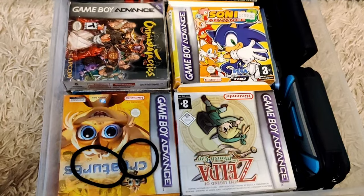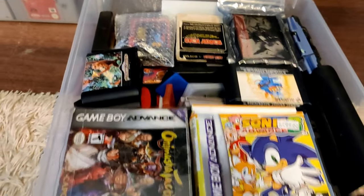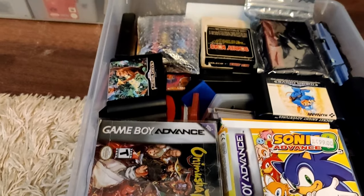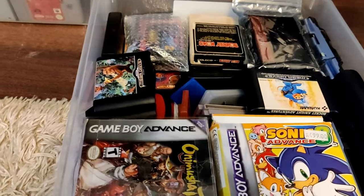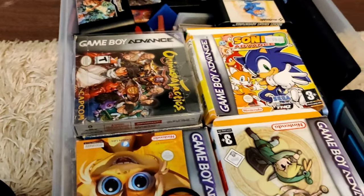I don't always go for complete boxed games — if the price is right, I'll buy the game loose. We have a treasure trove of both Atari games, Game Boy Advance games, and some Genesis games. There are even Game Boy Color games in here.